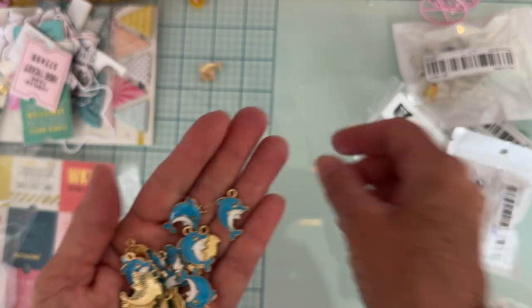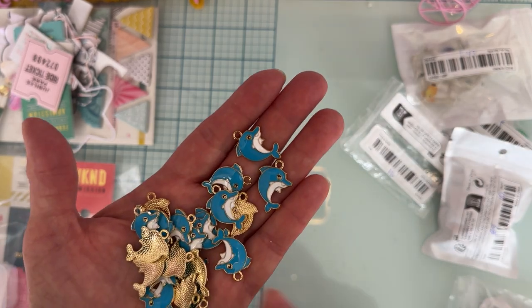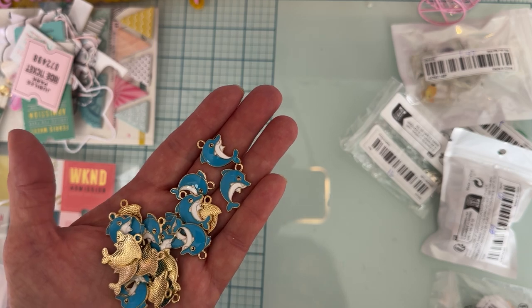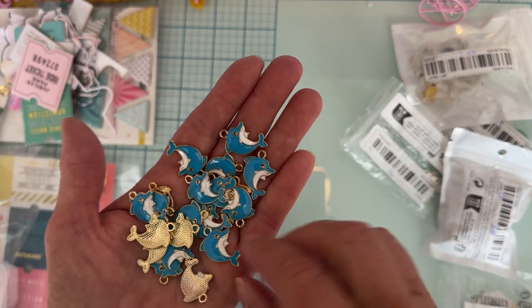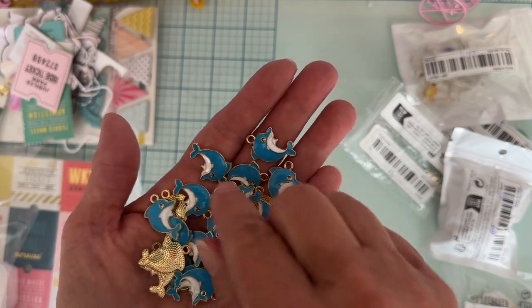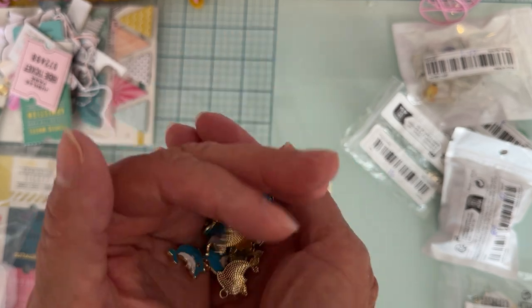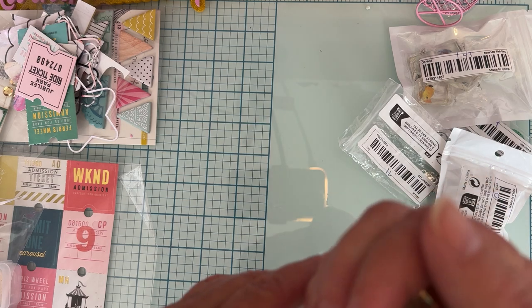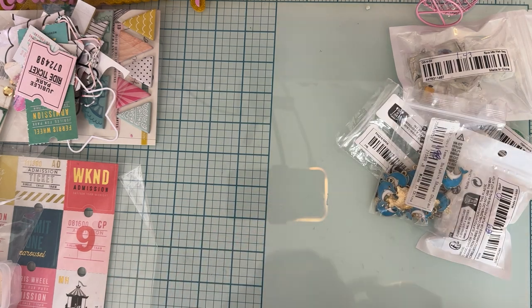Then I grabbed some of these cute little dolphin-shaped charms. There are 20 of them in the pack and they were $1.98. I can't remember if you had a choice on color or not, but aren't those cute? They're metal with a gold back — fun for beach and ocean-themed projects.